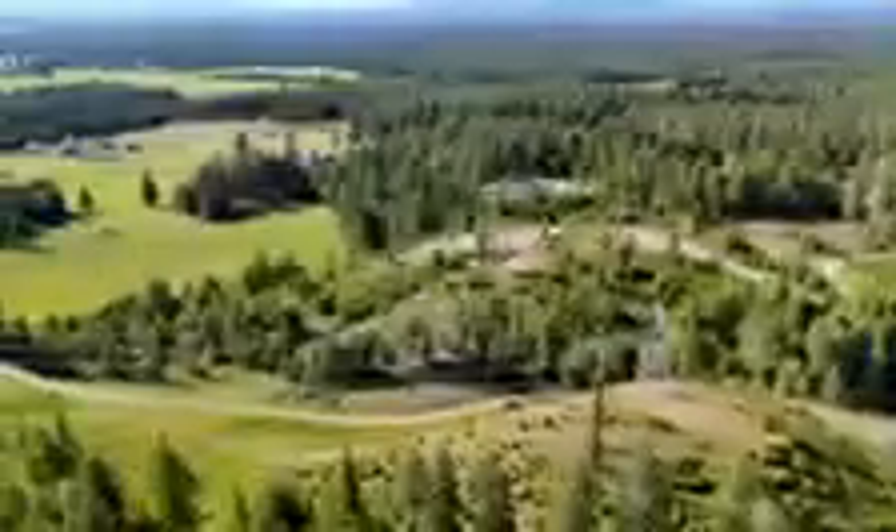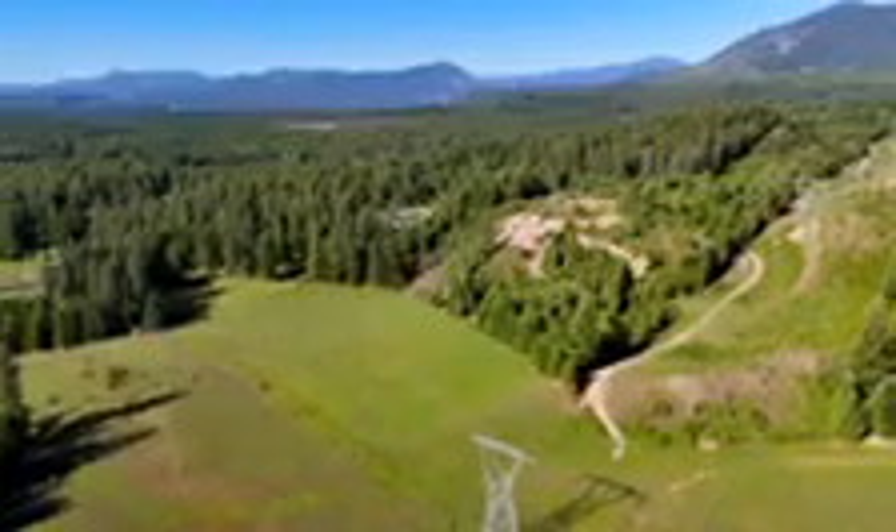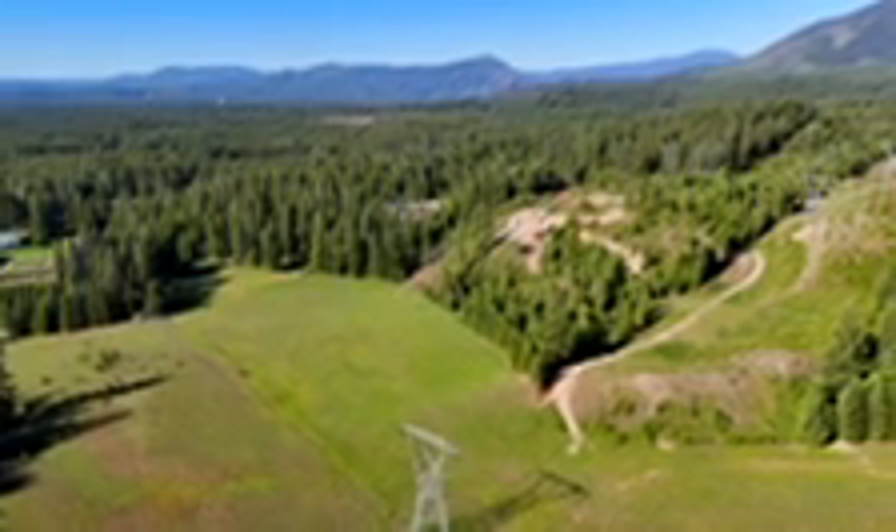Whether you're building a family estate, a recreational retreat, or subdividing and developing, this property is the perfect backdrop for your vision. Don't miss out on this slice of paradise.